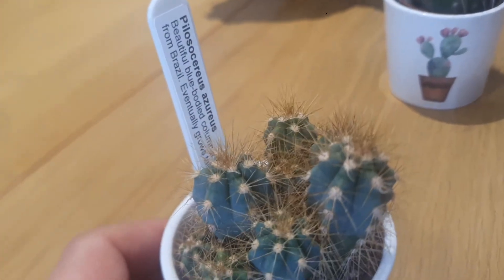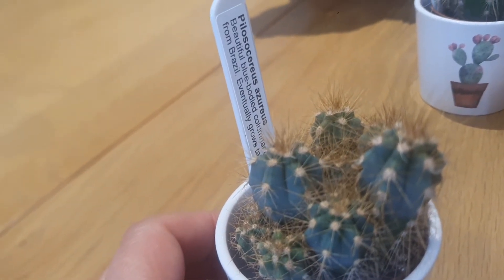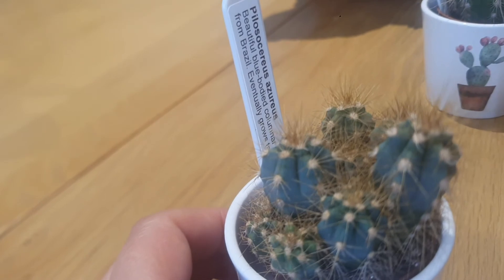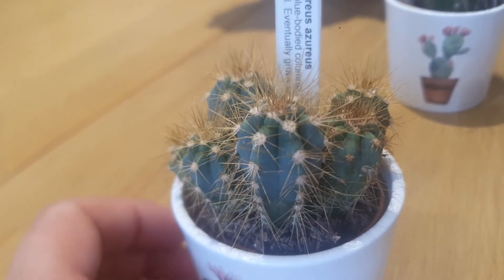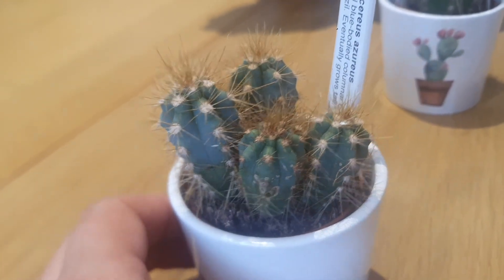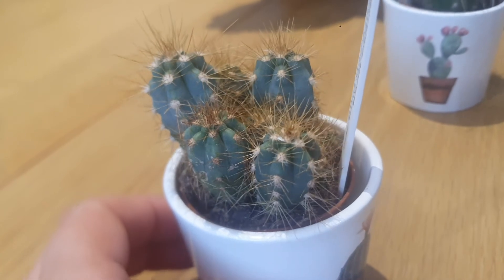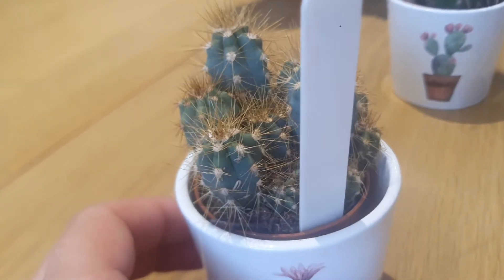And the last but not least — this is Pilosocereus azureus. You can see the beautiful blue color, which is absolutely gorgeous — a bluish tint coming out of this cactus.